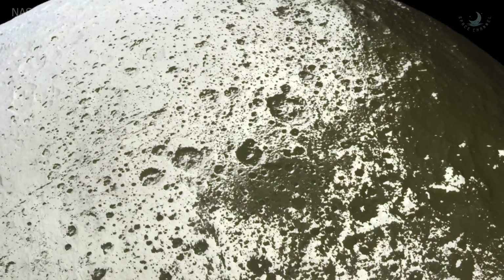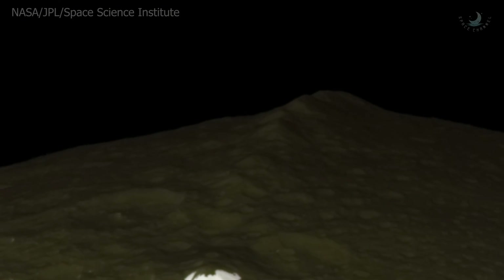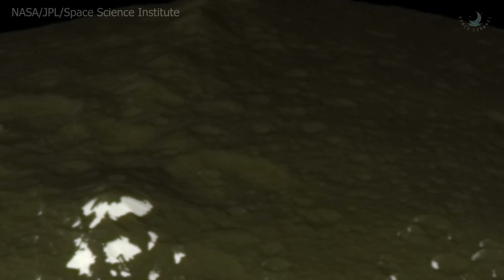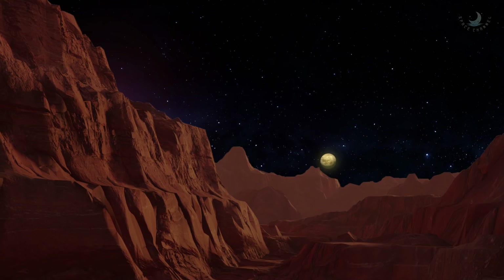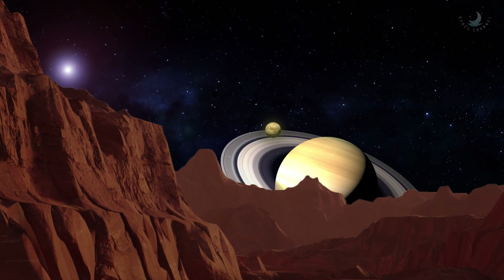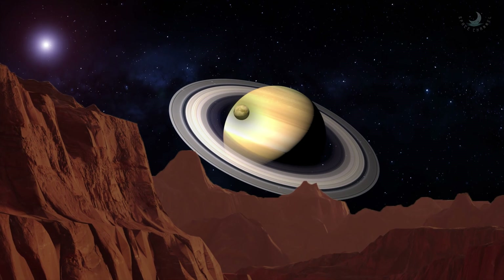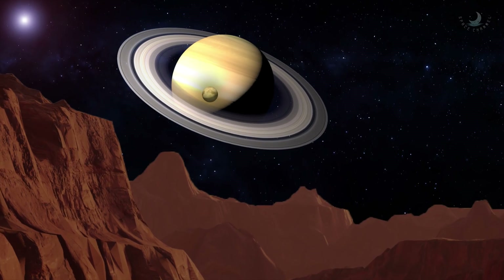Iapetus has an equatorial bulge and a giant ridge. How did it form and develop these strange properties? 350 years later, we still don't know. Iapetus has a low density of only 1.083 grams per cubic centimeter, just a little more than liquid water, implying that it is composed primarily of water, with rock making up less than a quarter of its composition.